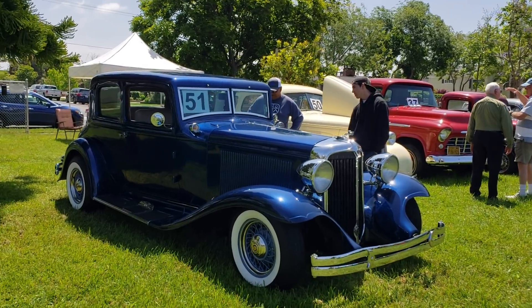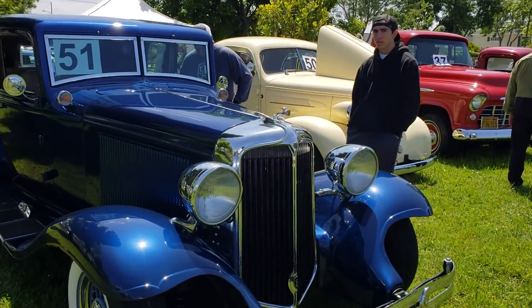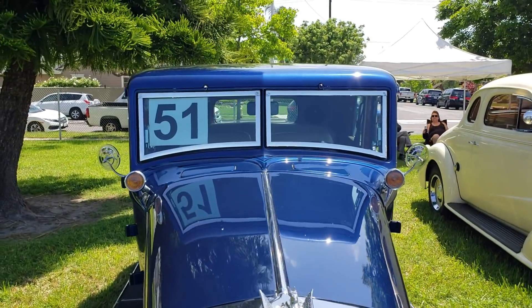Look at this — they all have numbers on them. This here appears to be a Cadillac, not sure what it is. That's a straight-8 probably. Look how sweet that is.